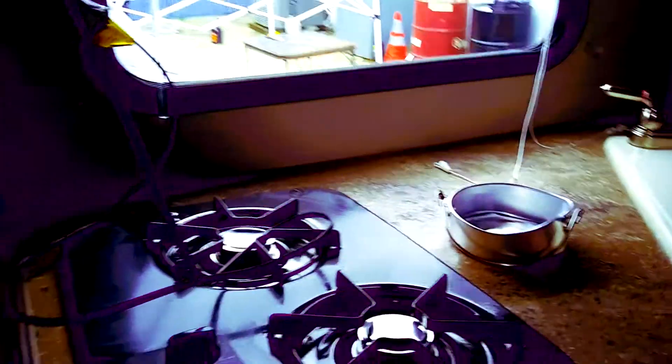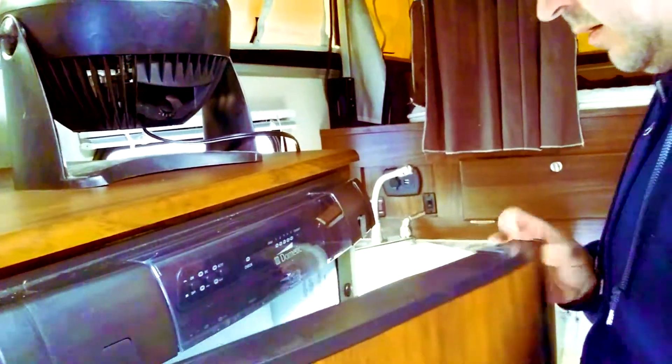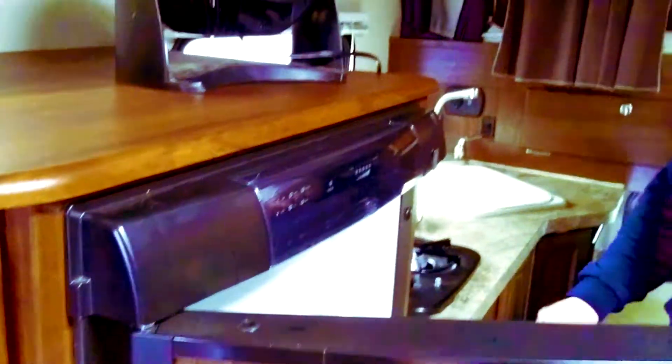It's got a nice little two-burner stove there. I think this is the fridge and stove. There's a plug-in. Here's your heater. This is the fridge. Thermostat. Wow, nice fridge too. Look at that — it's like brand new. Barely used.